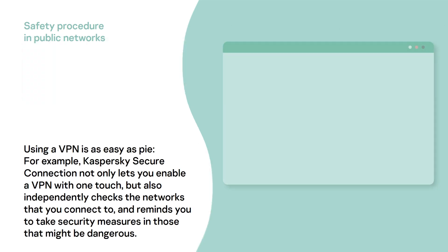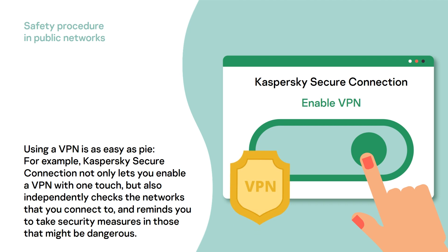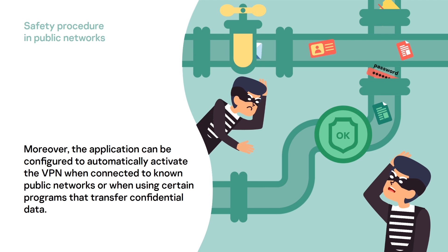Using a VPN is as easy as pie. For example, Kaspersky's Secure Connection not only lets you enable a VPN with one touch, but also independently checks the networks that you connect to and reminds you to take security measures in those that might be dangerous. Moreover, the application can be configured to automatically activate the VPN when connected to known public networks or when using certain programs to transfer confidential data.